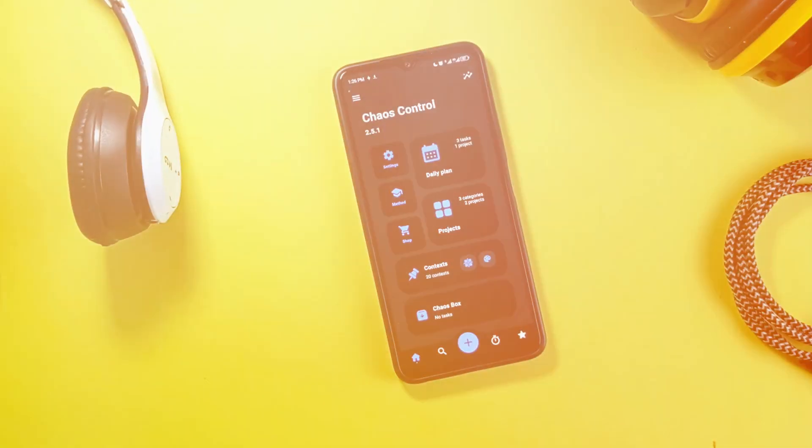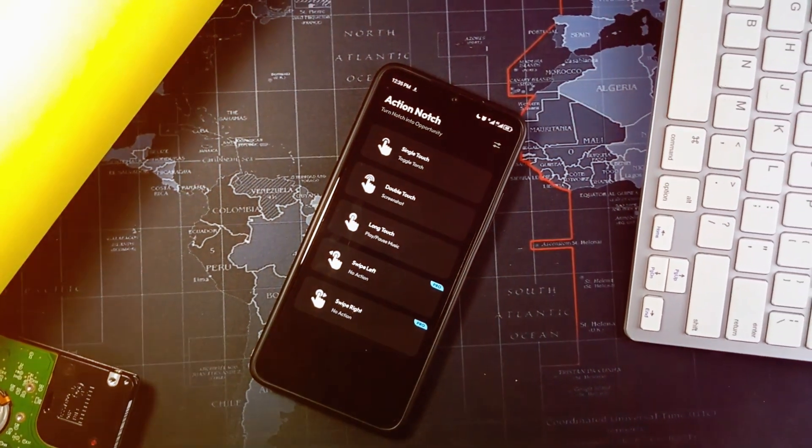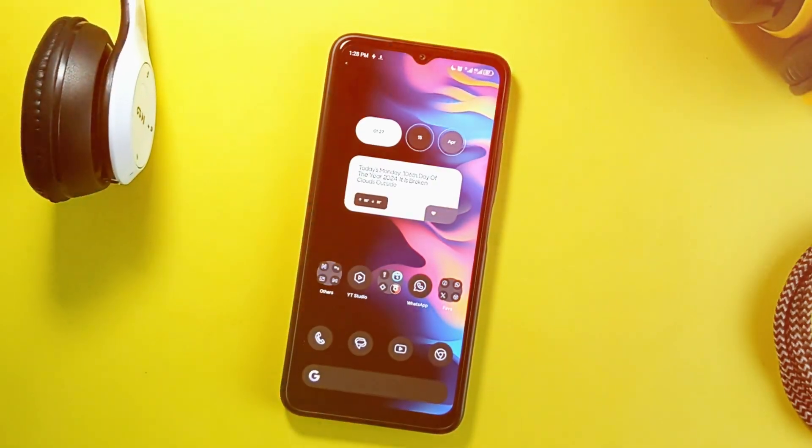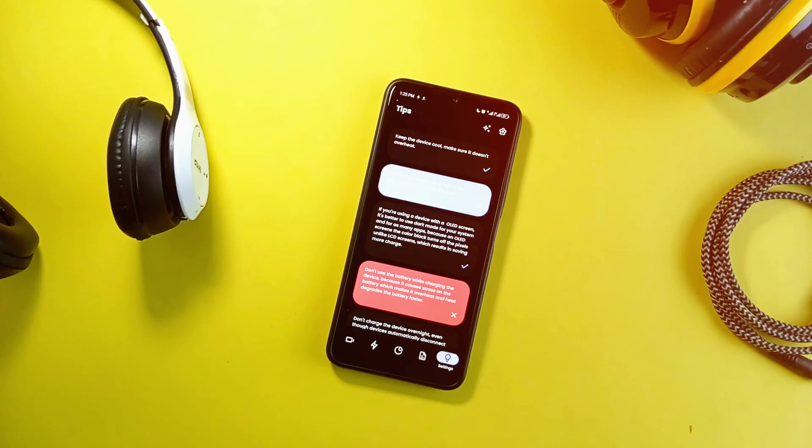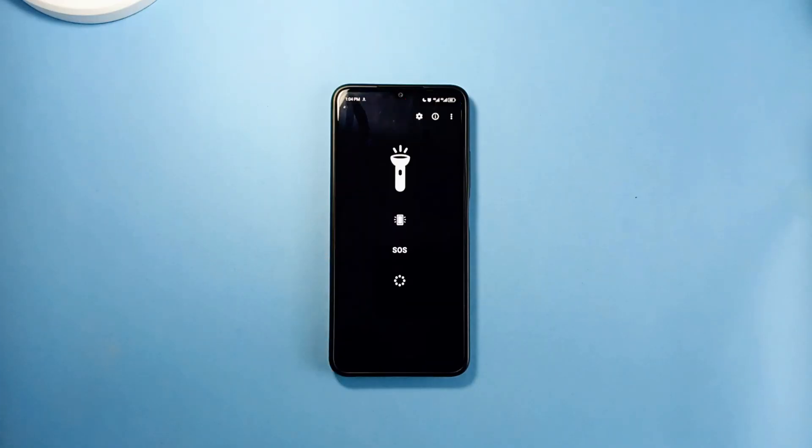Hey guys, welcome back to another awesome Android applications video. You really might want to stick to the end because all the applications I'm going to mention are really worth trying and you'll probably be using them daily.